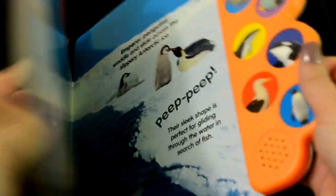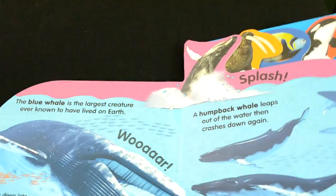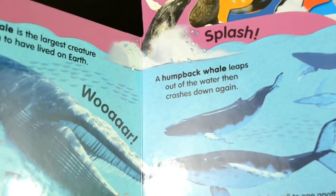So let's get started on reading this book here. I do want to let you know that whenever I get to these onomatopoeia words, I will be pressing the sound buttons instead. So let's get started.